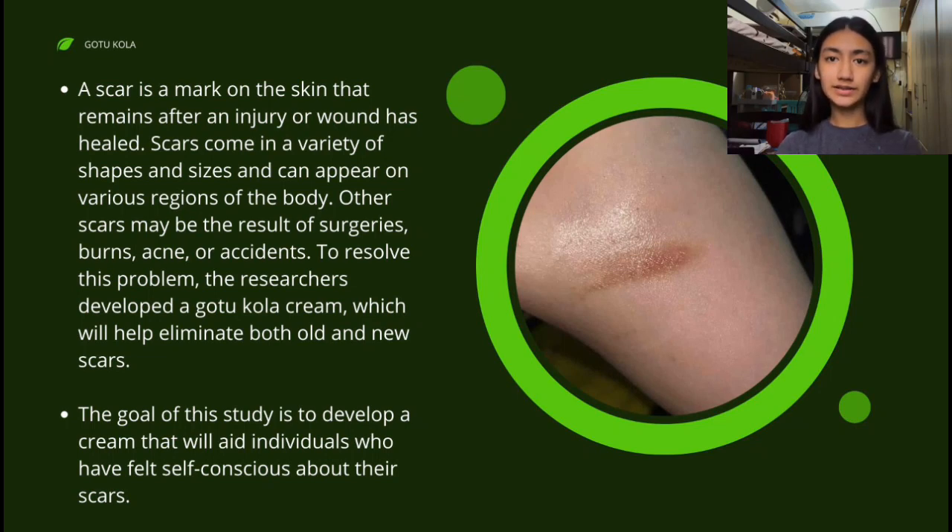To solve this problem, the researchers developed a Gautokola cream which will help eliminate both old and new scars. The goal of this study is to develop a cream that will aid individuals who have felt self-conscious about their scars.